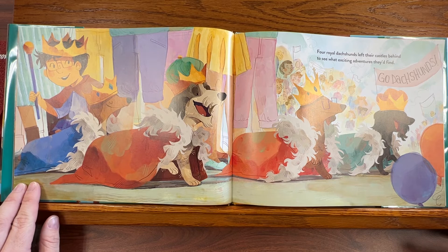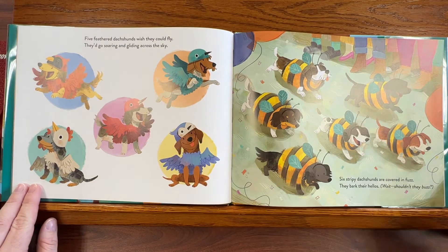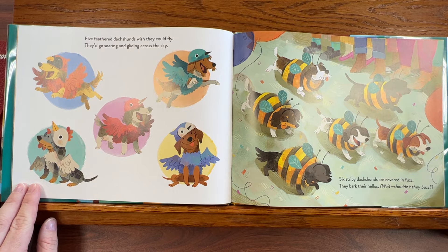Four royal dachshunds left their castles behind to see what exciting adventures they'll find. Five feathered dachshunds wish they could fly. They'd go soaring and gliding across the sky. Six stripy dachshunds are covered in fuzz. They bark their hellos — wait, shouldn't they buzz?